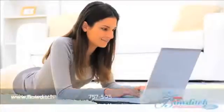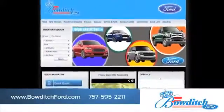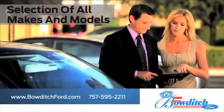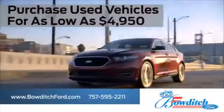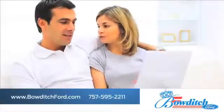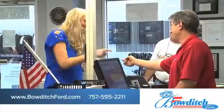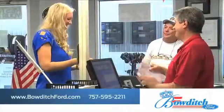Visit us online at www.bowditchford.com. While you're there, check out our selection of all makes and models. Purchase used vehicles for as low as $49.50. Browse through our selection of certified pre-owned Ford models, and read more about Bowditch Ford to see why we're the right dealership for your next vehicle.